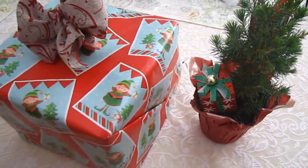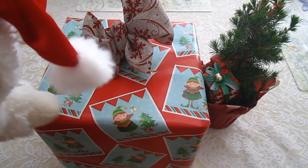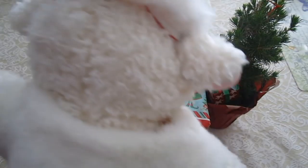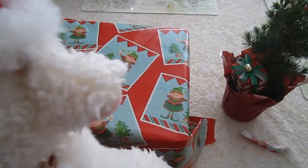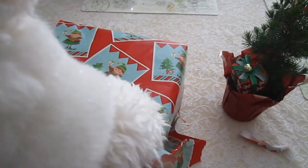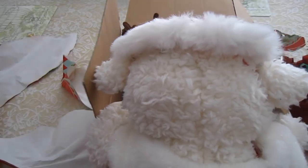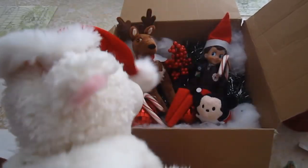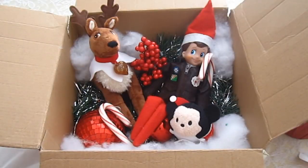Wow, check it out, guys! Curiosity killed the cat, and I decided to open the box — ripping it open, throwing aside the bow, and tearing at the paper. I had to see what was inside. A mystery package on my porch. What is in here? And what to my wondering eyes should appear, but a reindeer and Sprinkles!